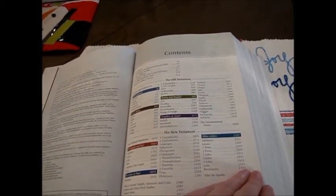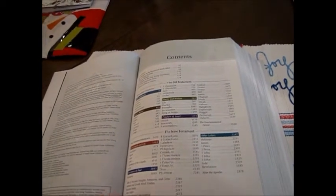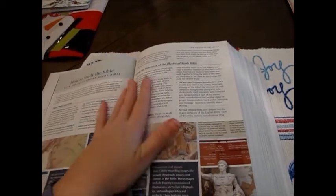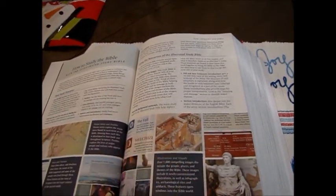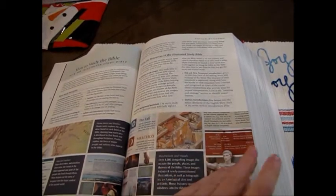The color coordination here will come in handy because as you go through the Bible, at the bottom that color will be highlighted for that section, so you know exactly where you're at. Here's the introduction — it's got lots of stuff and features, and at the very beginning it tells you how to study the Bible, how to use this Bible in your study time, because there is a lot of information in here.